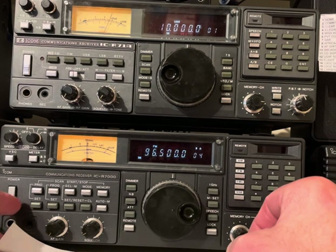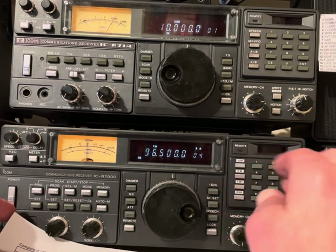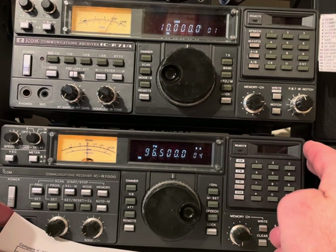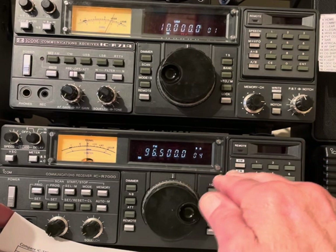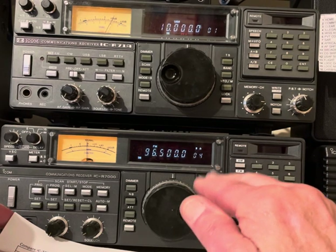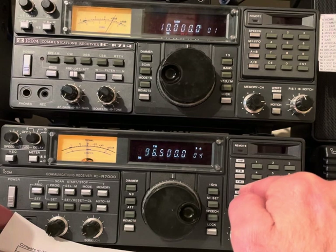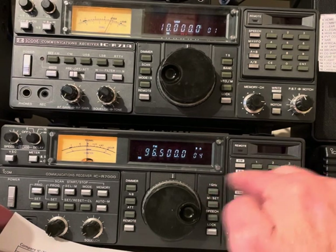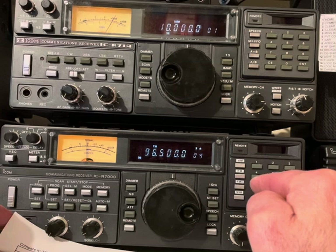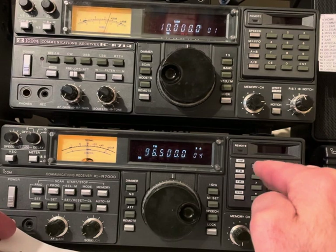The R7000 had a problem when I wasn't using it every day — it would take 10 minutes of warm-up before the frequency synthesizer would start generating a frequency and the radio would work. But about seven years ago I started using it every single day, and that problem fixed itself — it never did it again after several months of daily use. The memory battery quit after 25 years; I changed that and the memories were fine. So these things are well made. There are recap kits for them, though I haven't recapped either one.